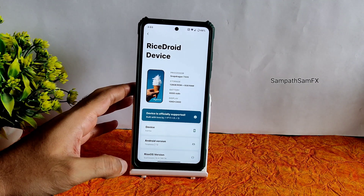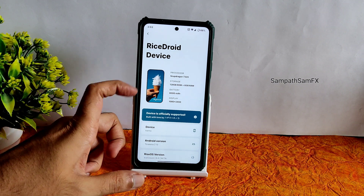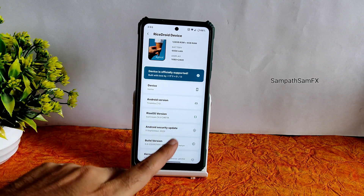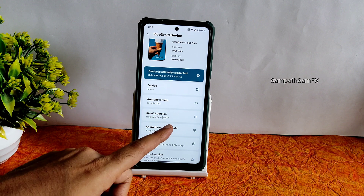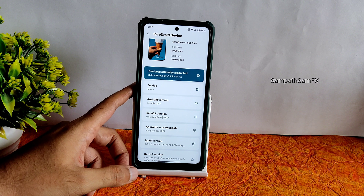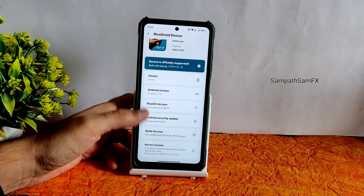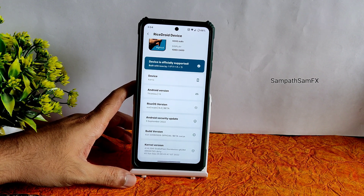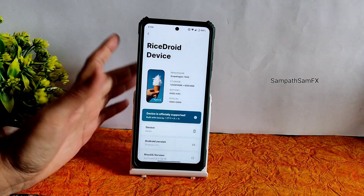The ROM is Rise Droid. You can see the device is recognized as kernel and it is applicable for both devices. The version is 6.0 beta, Android version 13, with 5th September 2020 as the latest security patch. The kernel used here is 4.14.294 Snake Power Kernel.